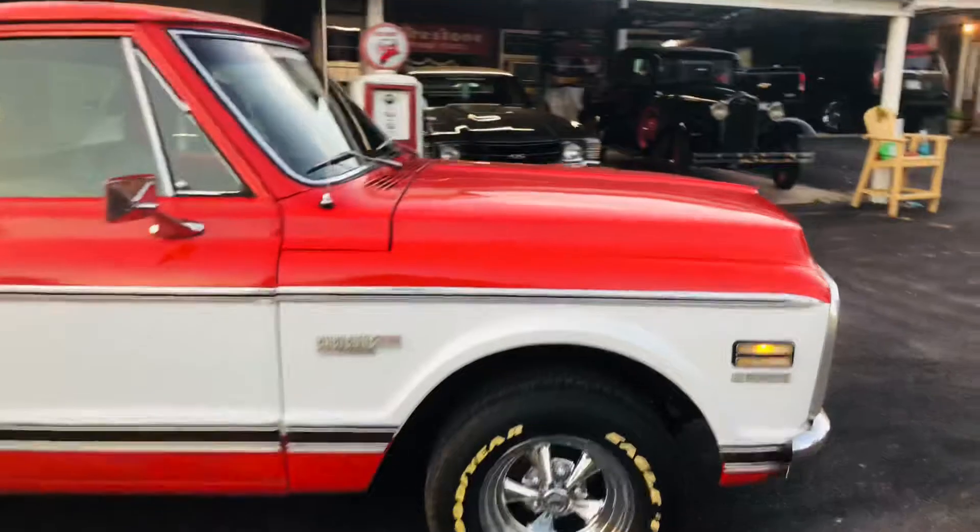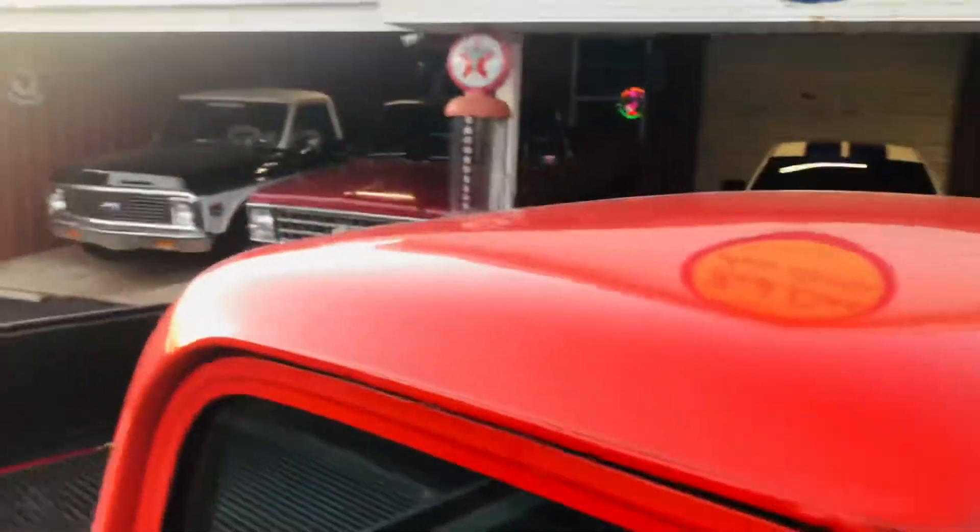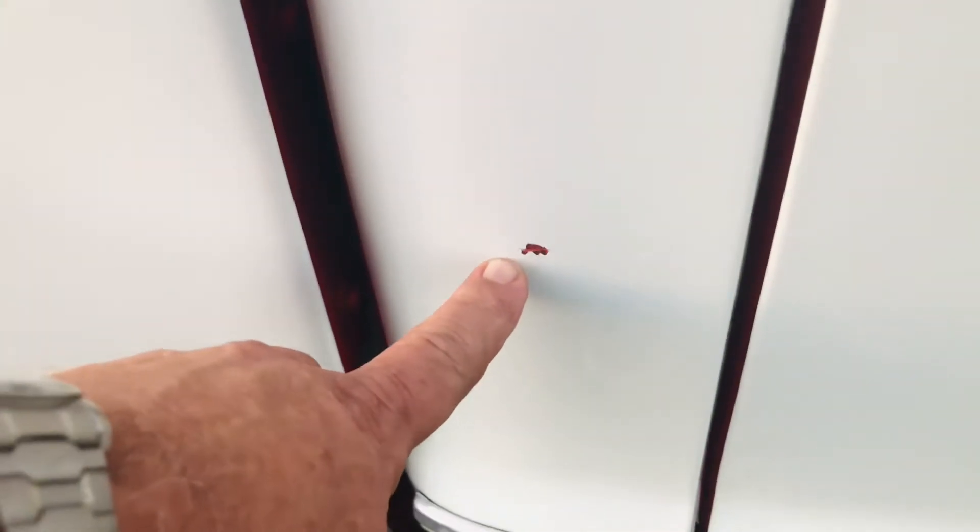It's got nice shiny paint, but it's driver quality. It's not perfect by any means, but it's beautiful. Truck has a little scratch right there that needs touched up.